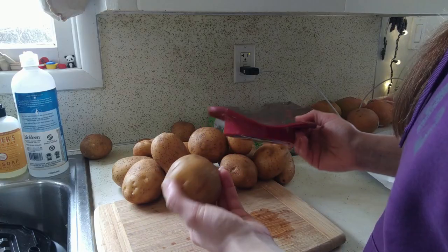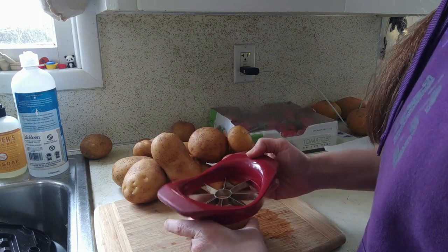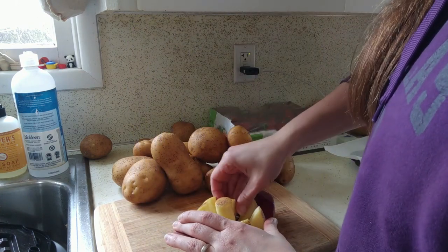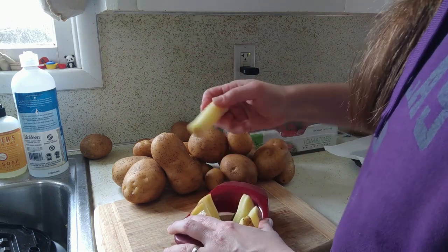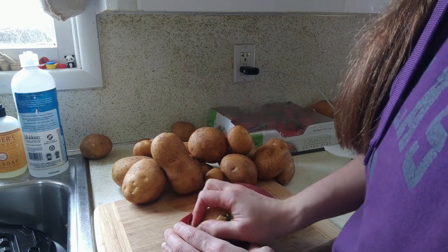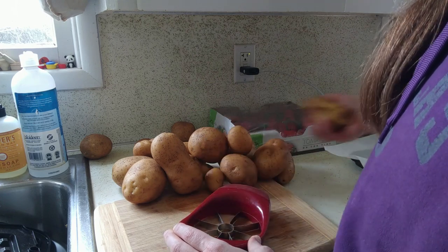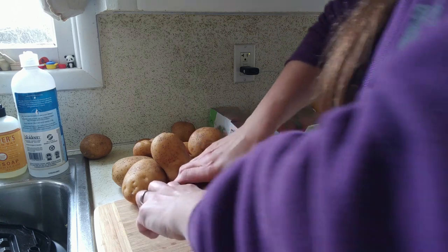I just wanted to show you this quick trick of cutting potatoes with an apple slicer. Sometimes when you have real round potatoes it works really well and you get little wedges. The kids love when you can slice and make kind of tater-tot shapes. I'm going to get all of these cut up and roasted — we'll have some of them for lunch and I'll use the rest diced up in the breakfast burritos.